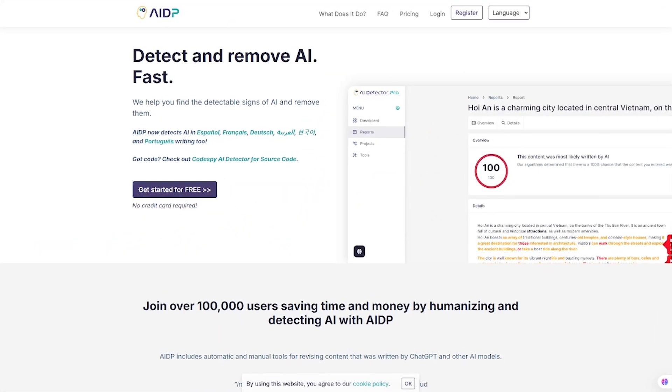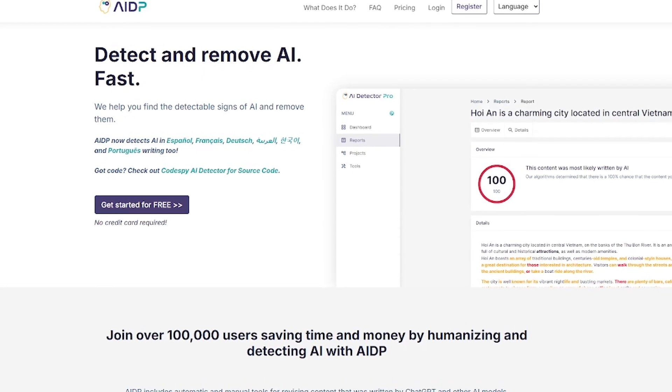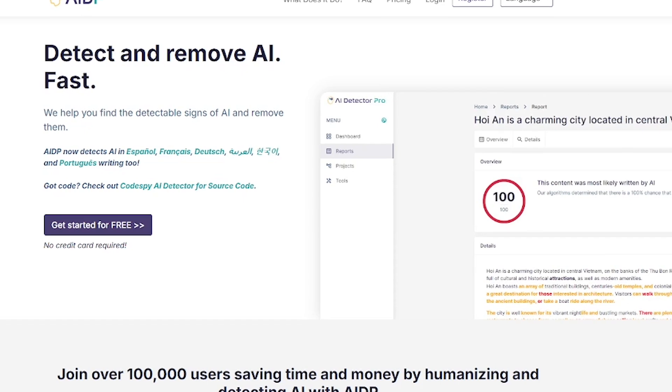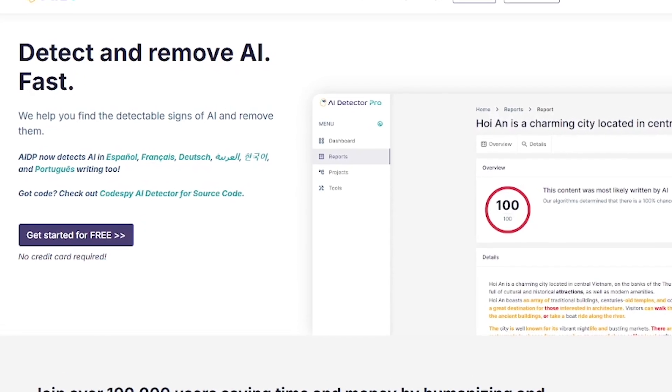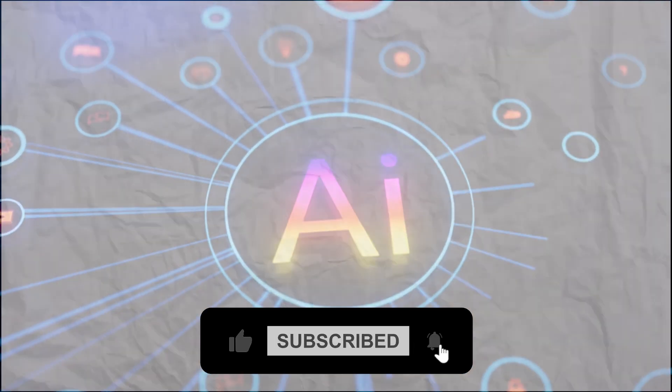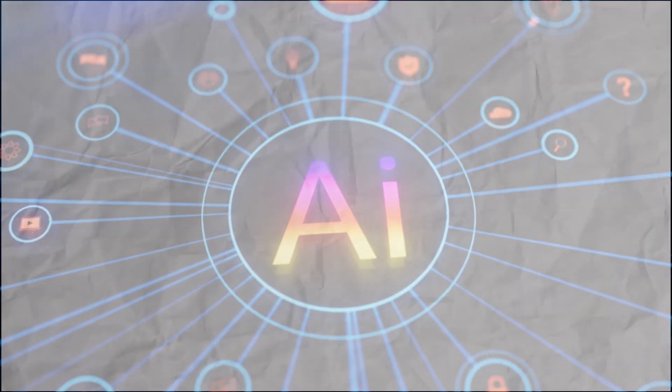That's where AIDetector.pro comes in. It doesn't just detect AI-generated content — it rewrites it, humanizes it, and helps you pass any detector instantly. Welcome back to Liqui AI, where we review smart tools that automate your workflow and unlock serious productivity.